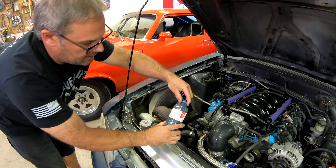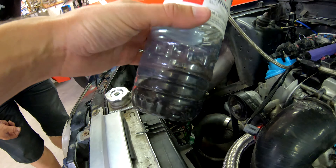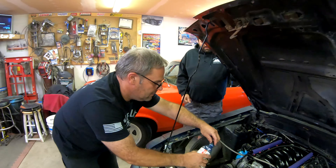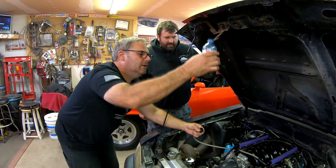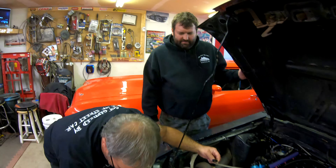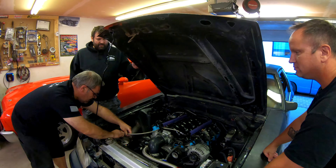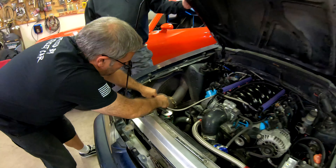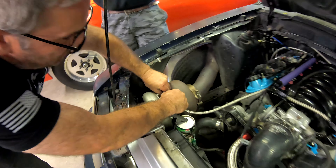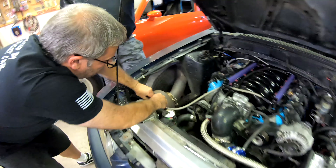That's more like it — so that should help the turbo not seize up. Compared to that little dribble of oil we got last time, that's a lot of oil. It was just pouring out as soon as he started it — that's too much. Well, that's why there's a restrictor in there. I guess it's time to see if it can handle a cruise night — see if it spools up.